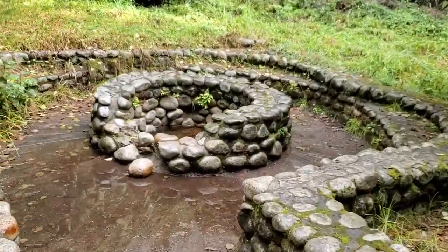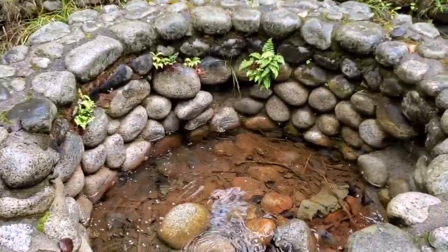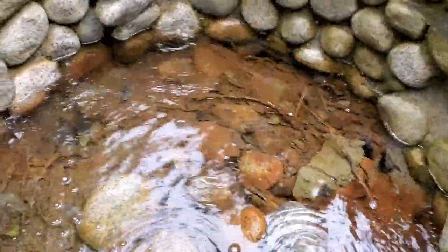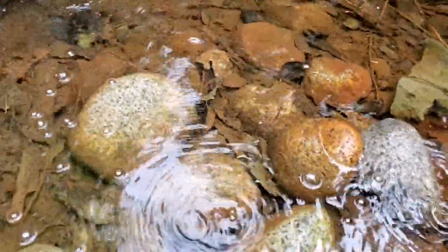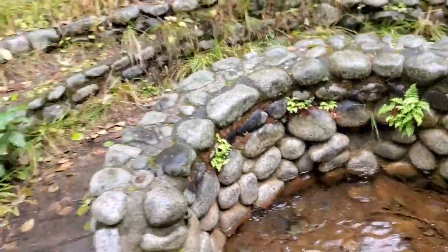Natural spa. This is pretty cool, huh? Bubbling waters, man. That looks nice. It's not warm, though. Definitely not warm.